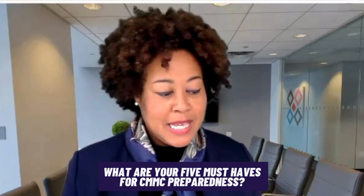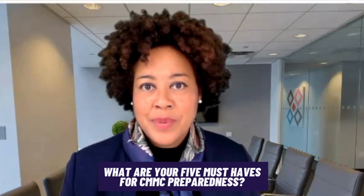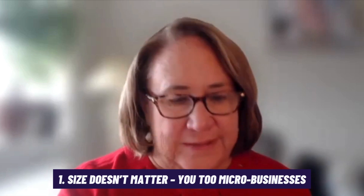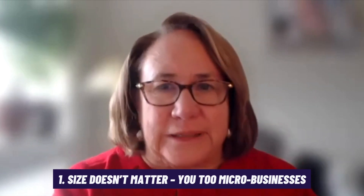What are your five must-haves for CMMC preparedness? The first one is that size doesn't matter, no matter what size you are. Small companies think this can't possibly apply to them, but it does. The requirements are not prescriptive — you have to figure out what applies and what doesn't. Whether you're a micro business or a large contractor like Northrop Grumman, these apply. It's just a matter of scale to what you do, and you have to substantiate your decisions about what is not applicable.